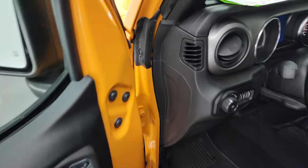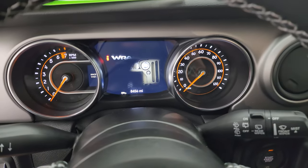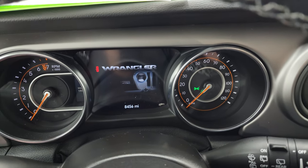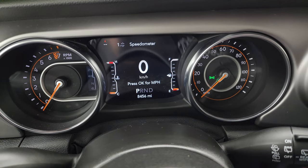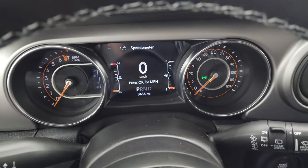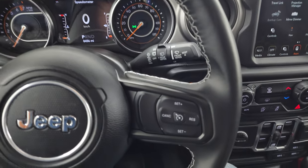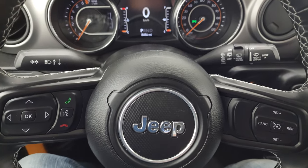We'll hop inside to check out the miles, radio, and everything this Jeep has to offer on the interior. You can see this one has 8,456 miles. You get the Wrangler animation and a digital speedometer on the 7-inch LCD display as well as a compass display. It comes with the leather-wrapped steering wheel, Bluetooth and information center controls on the left, cruise controls on the right, and audio controls on the back of the steering wheel.